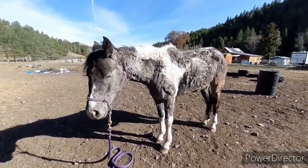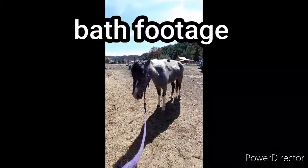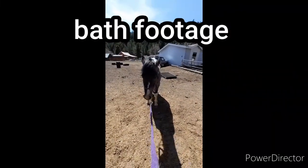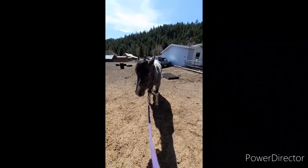She looks scruffy, but it's going to make her feel so much better. It's 68 degrees, supposed to get to 72 — the warmest day we've had. It's actually a dead heat in the sun with some wind, which will help her dry.